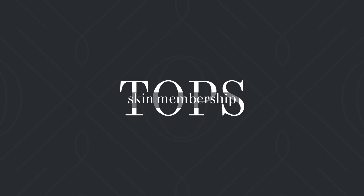Hey everyone, it's Jenny, the Spa Coordinator here at The Oaks, and I'm super excited to be showing you guys the Topps skincare membership. Let's just get right into it.